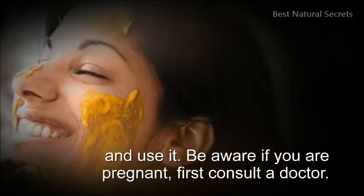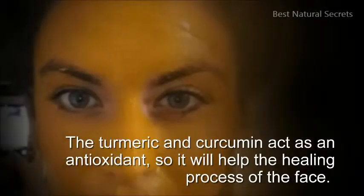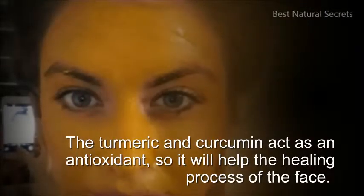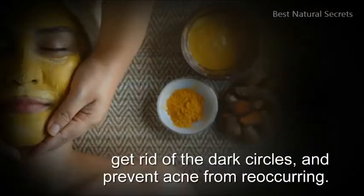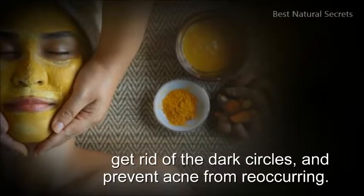Be aware: if you are pregnant, first consult a doctor. The turmeric and curcumin act as an antioxidant, so it will help the healing process of the face. Besides giving a beautiful and clean face, it will eliminate wrinkles, get rid of dark circles, and prevent acne from reoccurring.